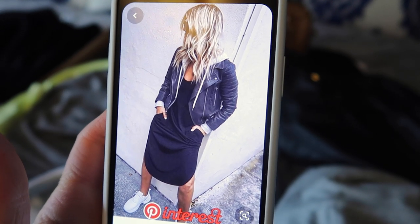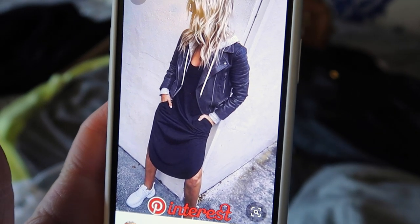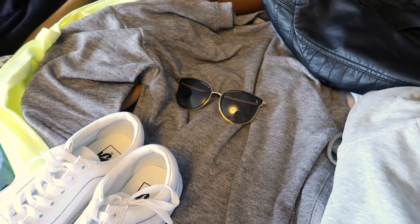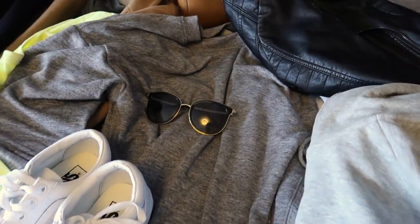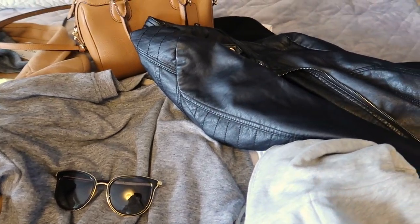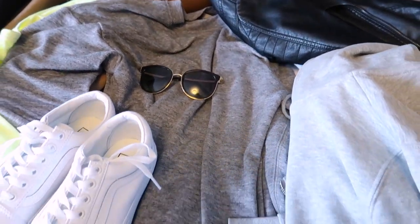I really love this outfit with a casual dress and leather coat layered with a gray hoodie and white shoes. I have my gray sweatshirt dress that I got a couple of years ago at Gap, my leather jacket, a gray hoodie, running shoes, and Michael Kors sunglasses. I think this is going to be a really cool outfit.